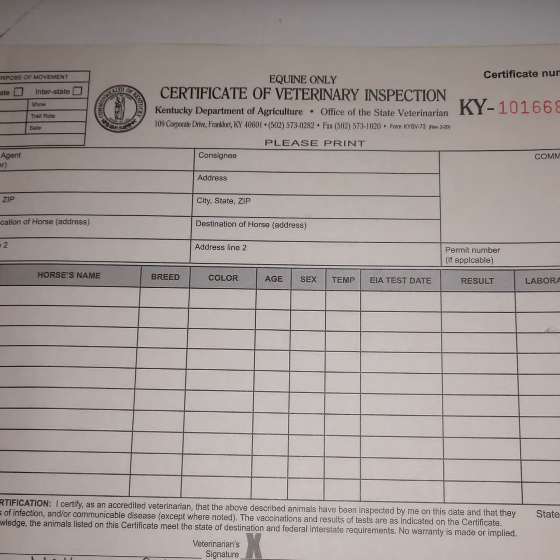If the horse is traveling interstate, or out of state, the health certificate is only valid for 30 days. This confuses many people, as many of my clients think their intrastate health certificate good for Kentucky travel for the year also gets them into other states. This is not true. We cannot even write other states on an in-state health certificate — we have to write individual health certificates for the states being traveled to, and those are only good for 30 days.